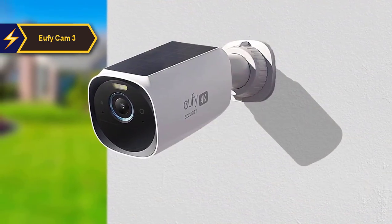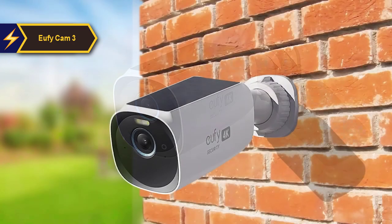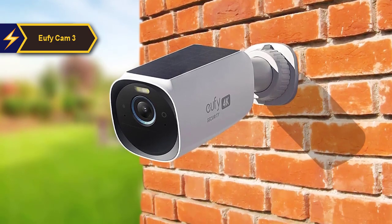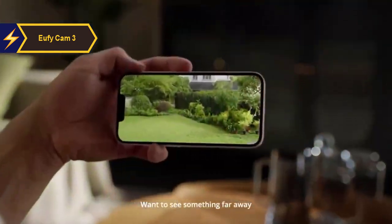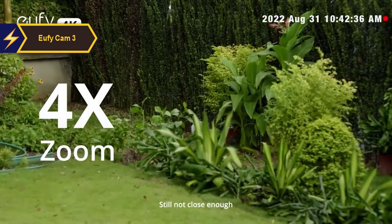The standout feature of the U5 Cam 3 is its facial recognition capability. The built-in machine learning AI, named Bionic Mind, is designed to detect and tag faces which you can label within the app. When a recognized face appears, an alert bearing the name pops up on your phone. If an unfamiliar face is detected, it alerts you about the presence of a stranger. You can manually add familiar faces and train the system using a photo from your phone's gallery or by clicking a new one.